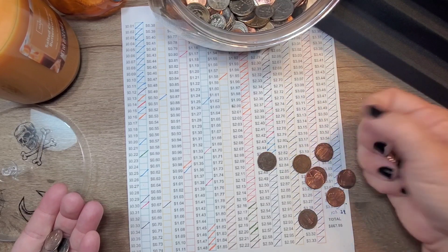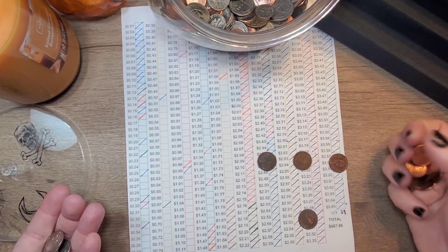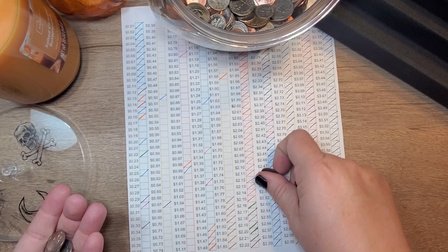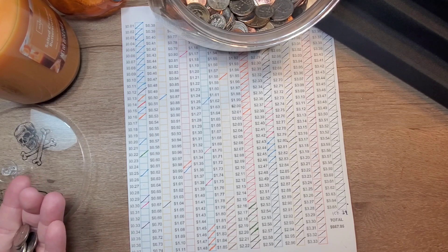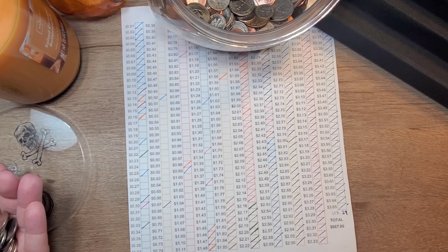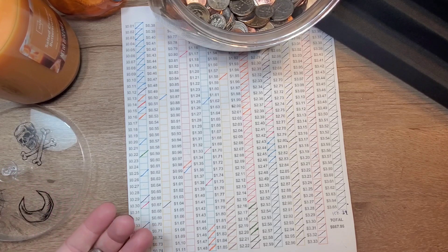$61, $62, $63, $64, $65, $66, $67, $68, $69, $70, $71. I need to keep a quarter — I forgot. So we got $1.46.